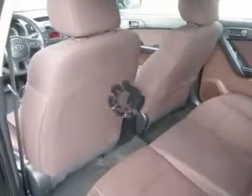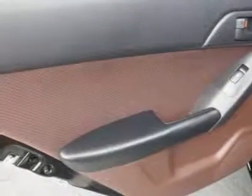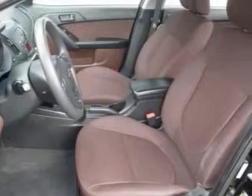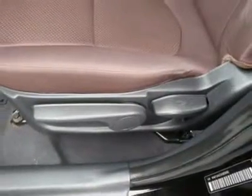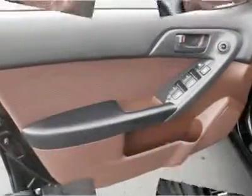Front reading lamps, four wheel ABS, brake assist, traction control, electronic stability control, passenger airbag on/off switch, tire pressure monitoring system, child safety locks. We won't be undersold.